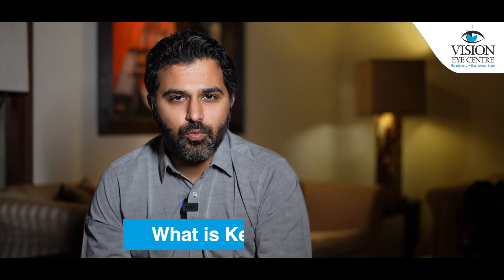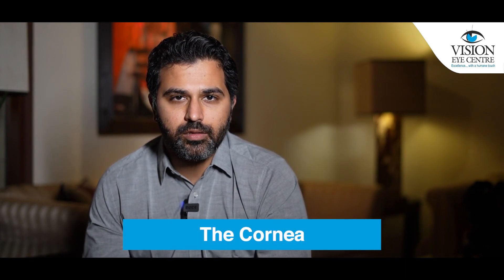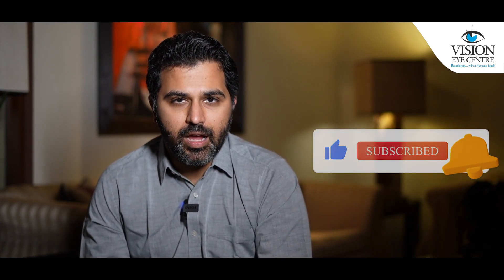I'm a medical director and consultant at Vision Eye Center in New Delhi. So what is keratoconus? Keratoconus is a progressive condition of the outermost layer of the eye, which is called the cornea. In this, the cornea begins to weaken and begins to bulge outwards, becoming conical in shape.